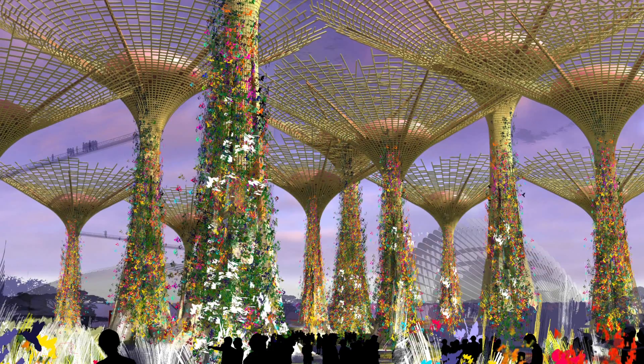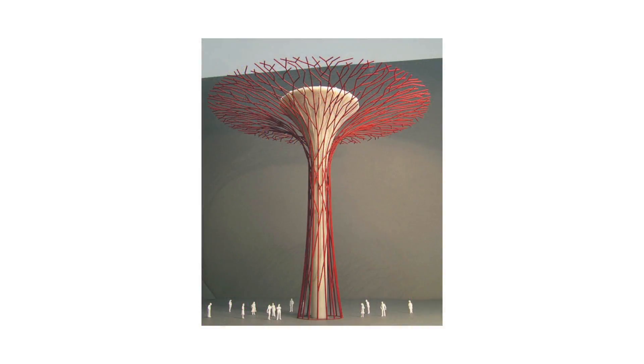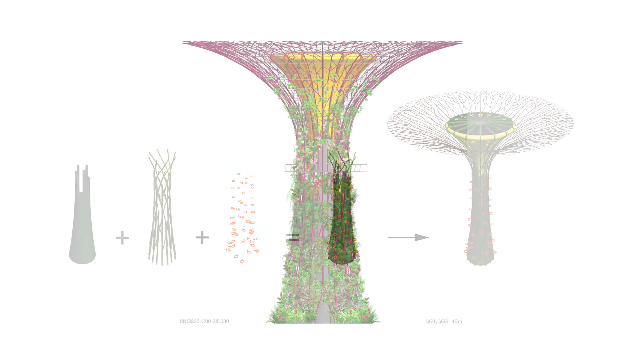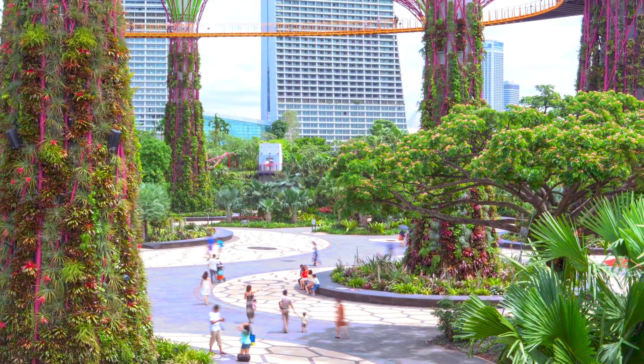My job was to — or how I started the Supertrees — was to take a look at how existing structures and how nature work, and see how we can take those elements and, working with a very forward-thinking design team, take that initial sketch into reality.